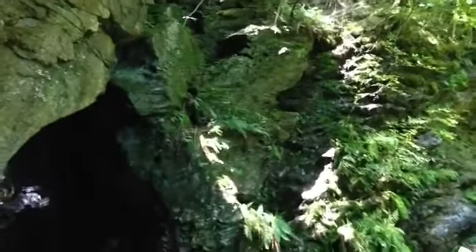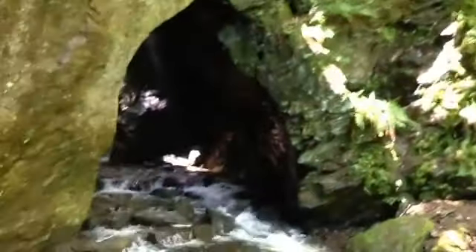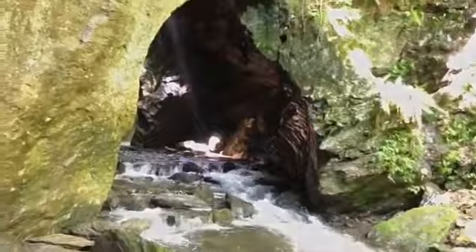That just goes straight up. I don't know if you can hear me but I'm standing at the mouth of the Stone Church here. The water is pretty loud. It doesn't really get much farther in than this.